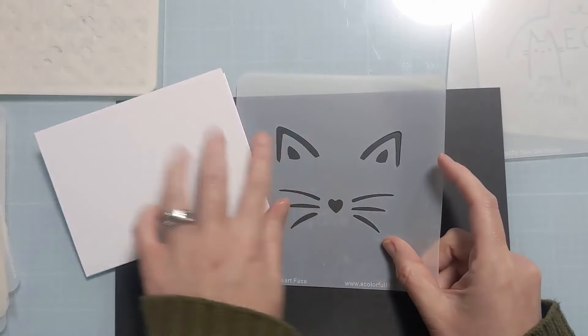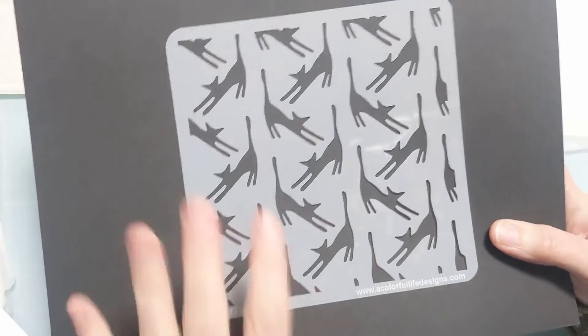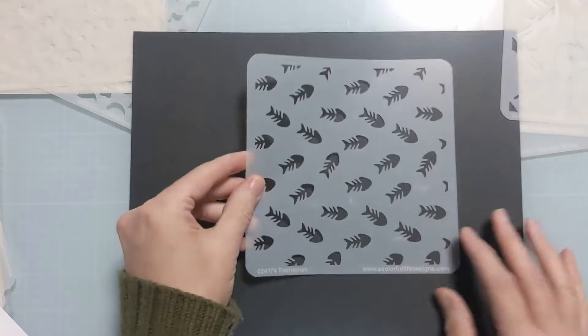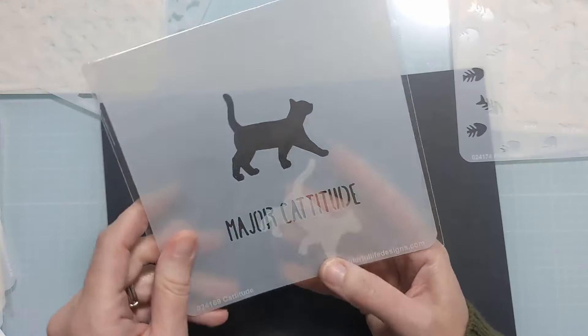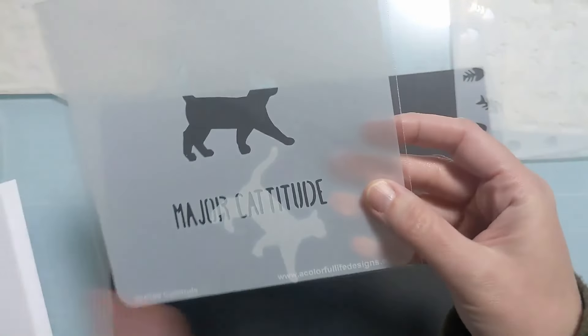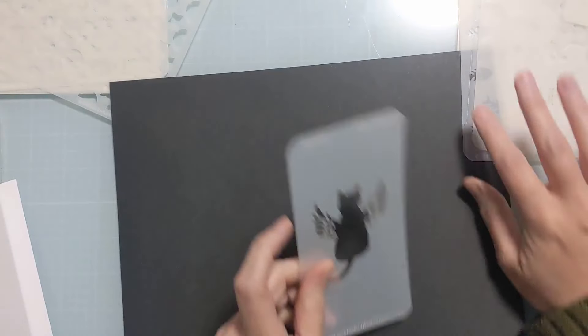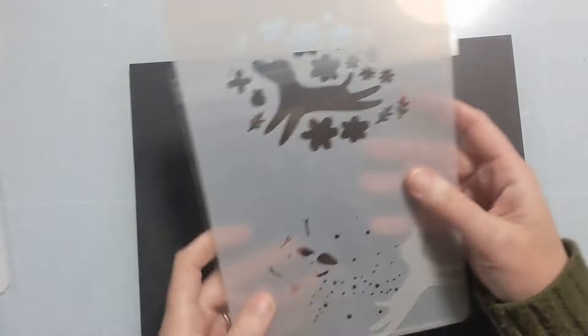Kitty heart face gives you a cute size perspective with the little ears, nose, and whiskers. Then cat stretch — you just glance at it and it looks like a cool design, but look closer and it's cats — so unique. We have fish bones, and this one has a masking piece, which is really fun. You can use the mask over your ink-blended kitty and do a totally separate background — it says 'major catitude.' And finally, the sweet kitty angel — great for a pet sympathy card.